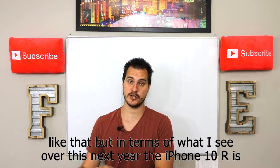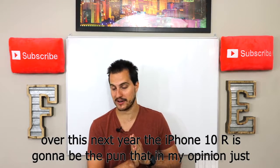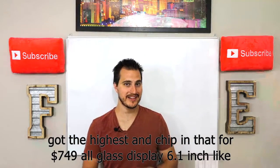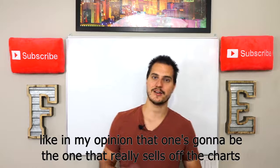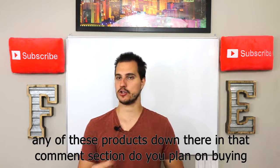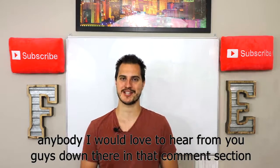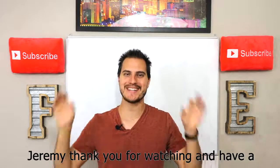Over this next year, the iPhone XR is going to be the one that sells unbelievably well — the highest-end chip for $749, all-glass display, 6.1-inch screen. That one is going to sell off the charts in my opinion. I want to know your opinion on any of these products down in the comment section. Do you plan on buying any of these new iPhones or the new Apple Watch? As always, this is Regular Guy Tech. I'm Jeremy. Thank you for watching and have a great day.